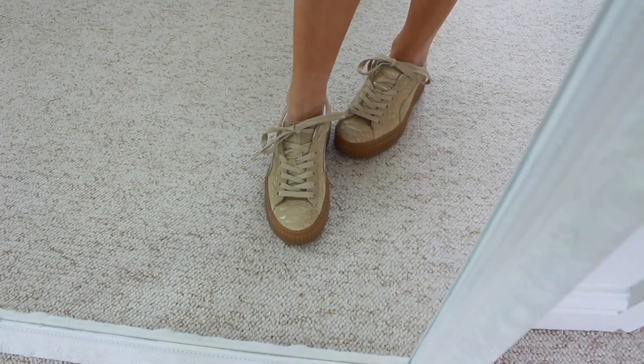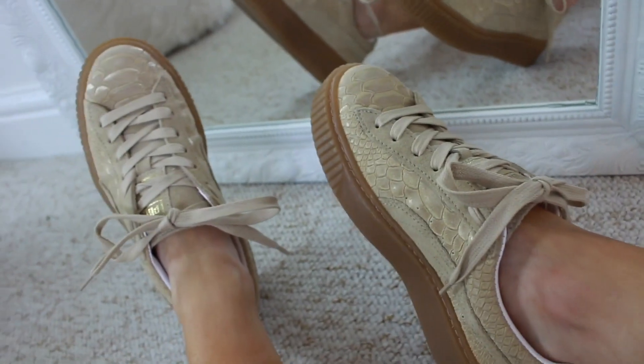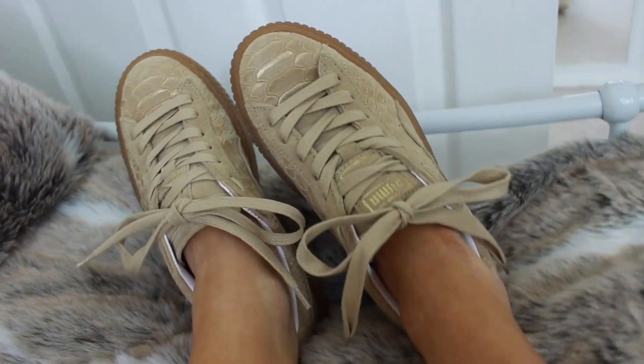The shoes I'm wearing with this are these Puma trainers. I am obsessed with them — they're my new favourites. I love the pattern and the colour and I just know I'm going to wear them so much.